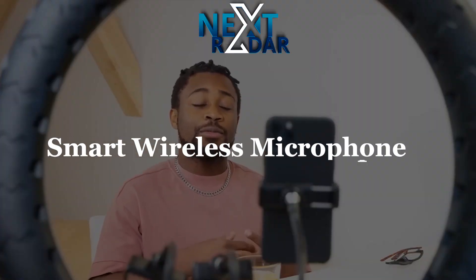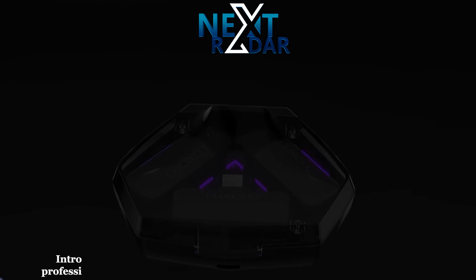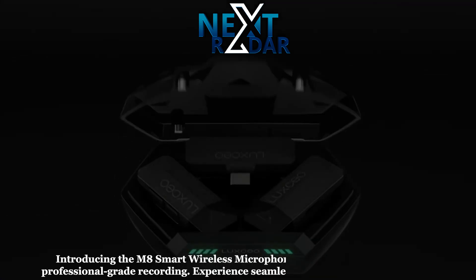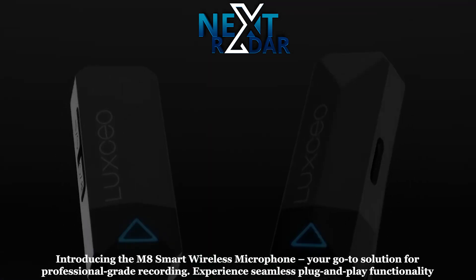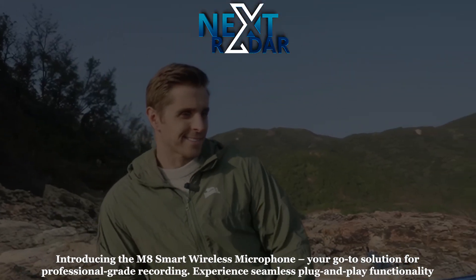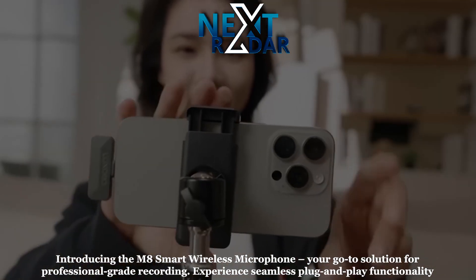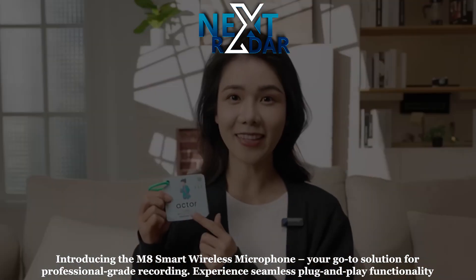Smart Wireless Microphone — introducing the M8 Smart Wireless Microphone, your go-to solution for professional-grade recording. Experience seamless plug-and-play functionality without the need for any additional apps. Designed for versatility, it excels in a range of scenarios including web broadcasting.